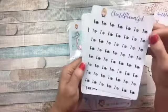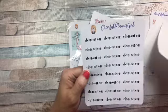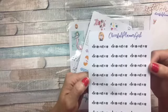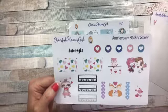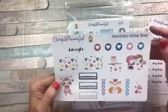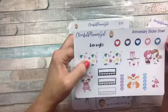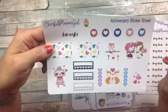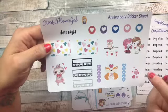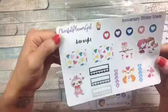Then I got her to make me tan, fast food, clean out car. And then this was the anniversary sticker sheet because this was during her anniversary sale. It has a sloth holding a heart, two heart boxes, date night, hearts, unicorns kissing, heart, check boxes, hearts, habit trackers. I thought that was really, very cute.